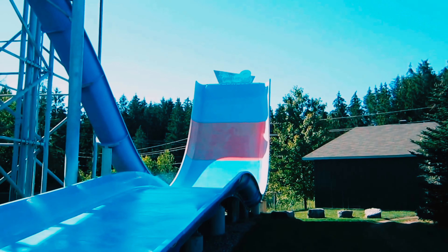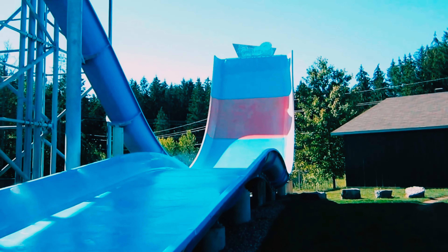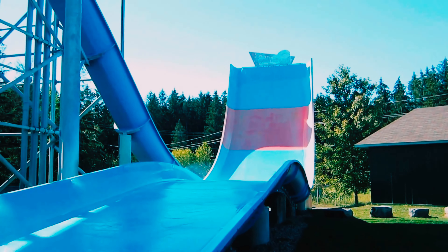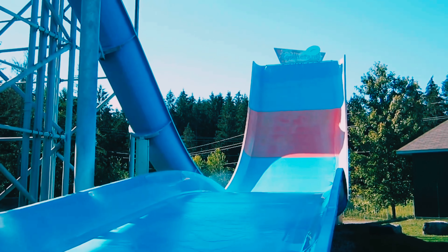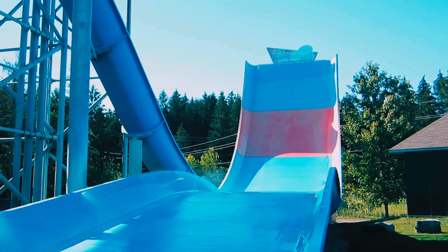If you're in the mood for something a bit more relaxing, you can't miss the lazy river. Grab an inflatable tube and let the gentle current carry you along as you soak up the sun and enjoy the beautiful scenery. It's the perfect way to unwind and recharge.